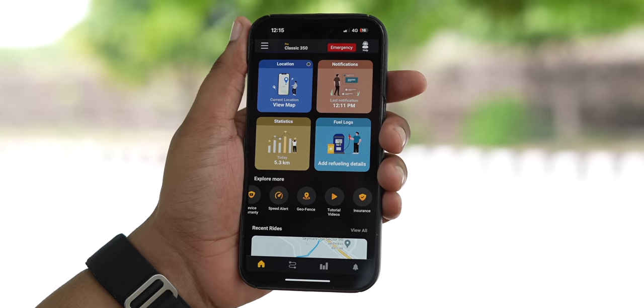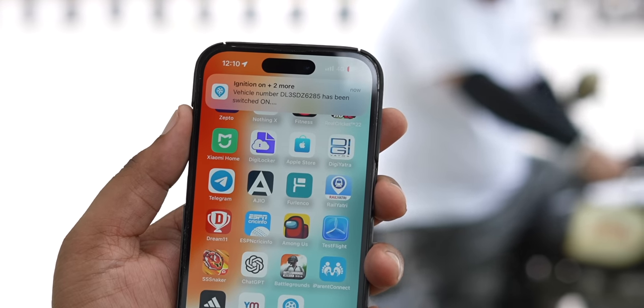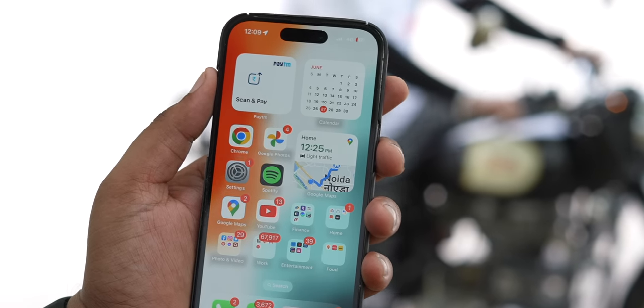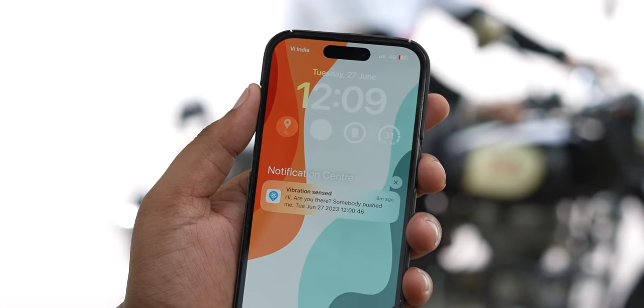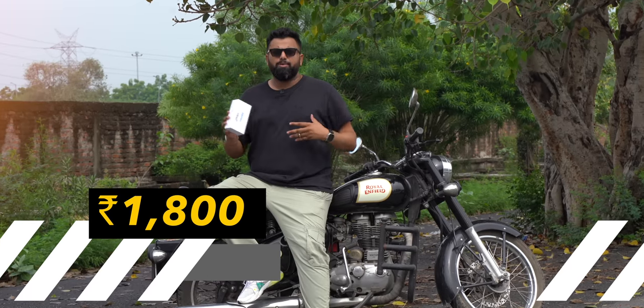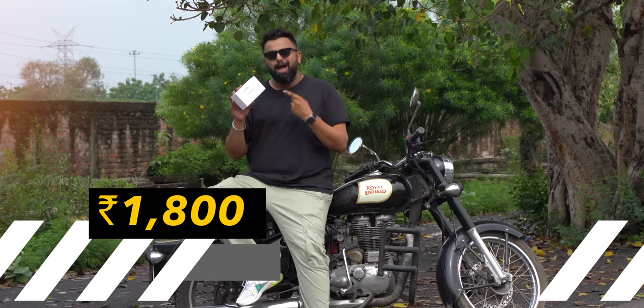You can also set up a geofence — you get notifications when your bike is turned on, and what's cool is that it even sends you alerts in case of motion even when the bike is turned off. That is very useful. This costs 1800 rupees and if you worry about the safety of your bike, you absolutely need this.